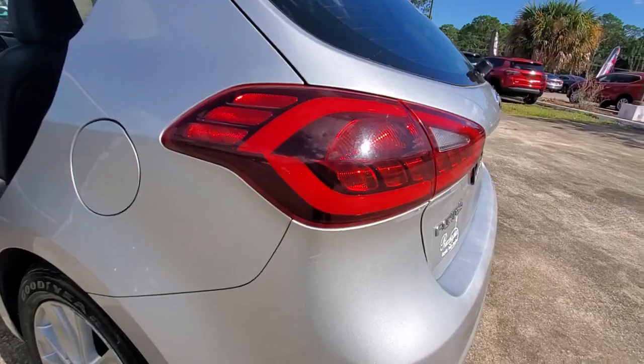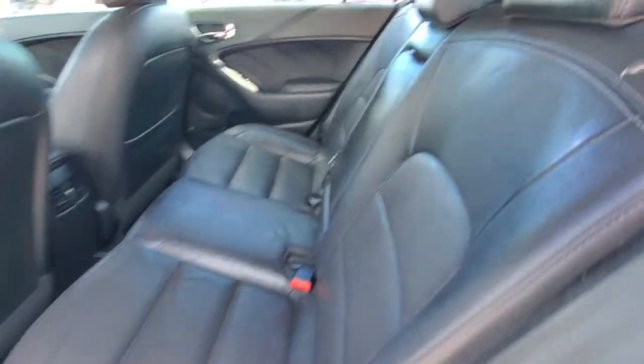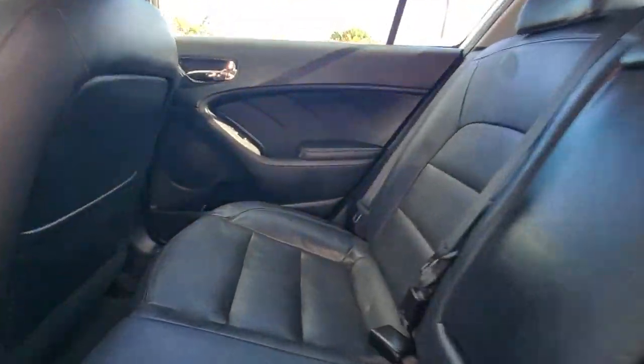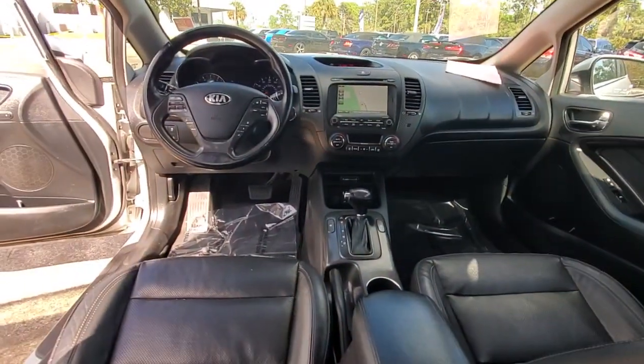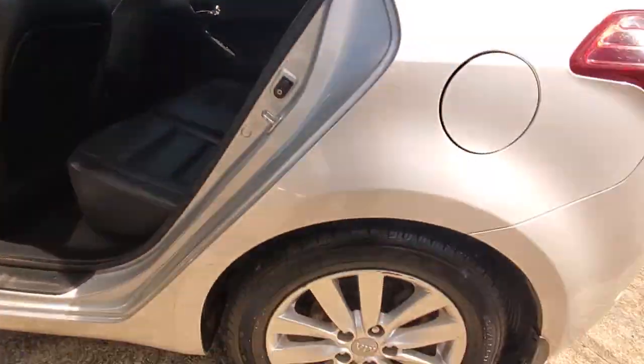This Forte was designed with drivers in mind — agile, powerful, efficient, and packed with technology that lets you make it your own. This compact sedan helps you make the most out of every journey. The following are some of this vehicle's highlighted options.